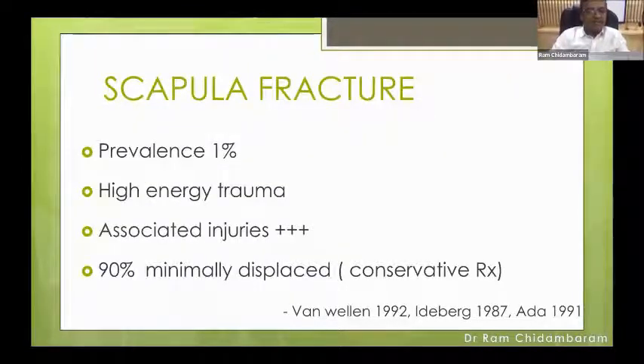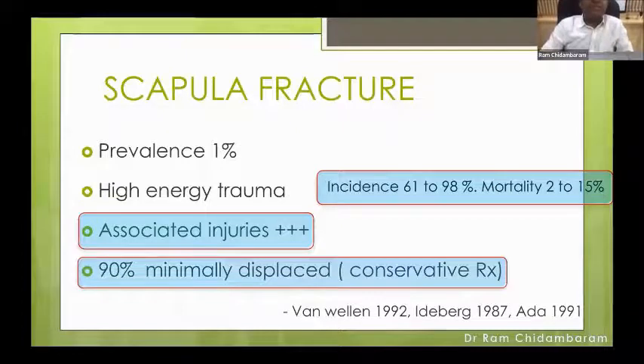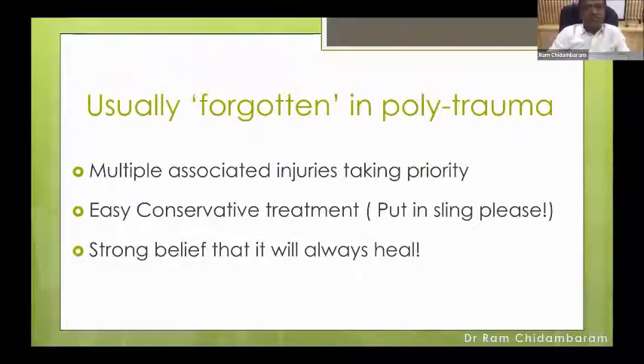As such, scapular fracture prevalence is low — about one percent — and it is a high-energy trauma. There are often many associated injuries. The incidence of associated injuries varies from 60 to 98 percent, and mortality is 2 to 15 percent depending on those associated injuries. It is mostly not an isolated fracture. Importantly, 90 percent are minimally displaced, hence conservative treatment. Treatment options are simple: either conservative or operative.